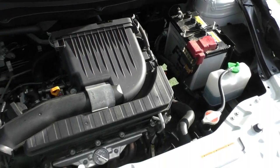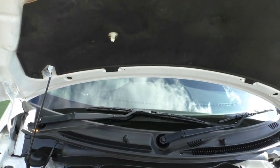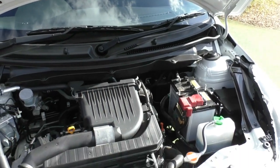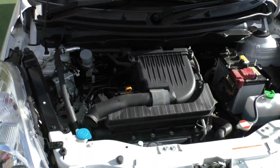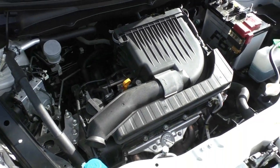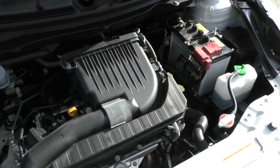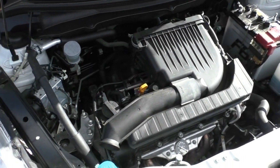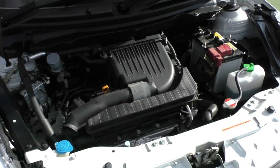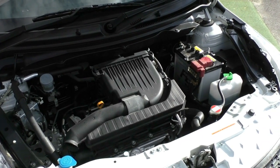This car has a five-star ANCAP rating with seven airbags, so lots of safety for the passengers inside. The motor itself produces 70 kilowatts with 130 Newton metres of torque — not a lot of power, but good on fuel and economy. It has a 42-litre tank and runs on regular 91 fuel, with a combined fuel consumption of 6.2 litres per 100 kilometres and an average fuel range of about 677 kilometres off a full tank, depending on how you drive.